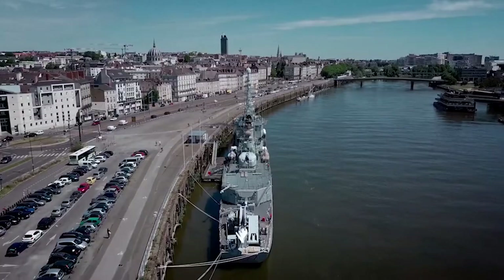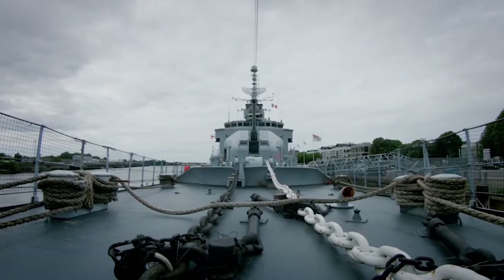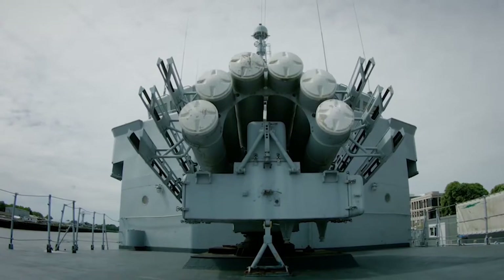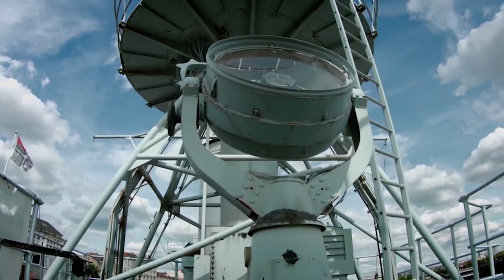In the French city of Nantes, at a Loire river embankment, destroyer Maillé Brésé is moored. She bears the name of the famous French admiral, a nephew of Cardinal Richelieu, and she's the only French surface warship that is preserved as a museum ship.